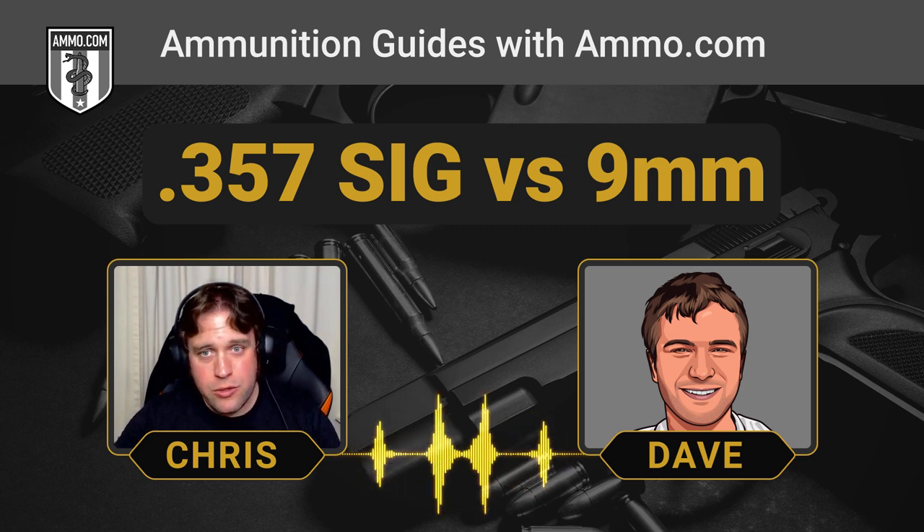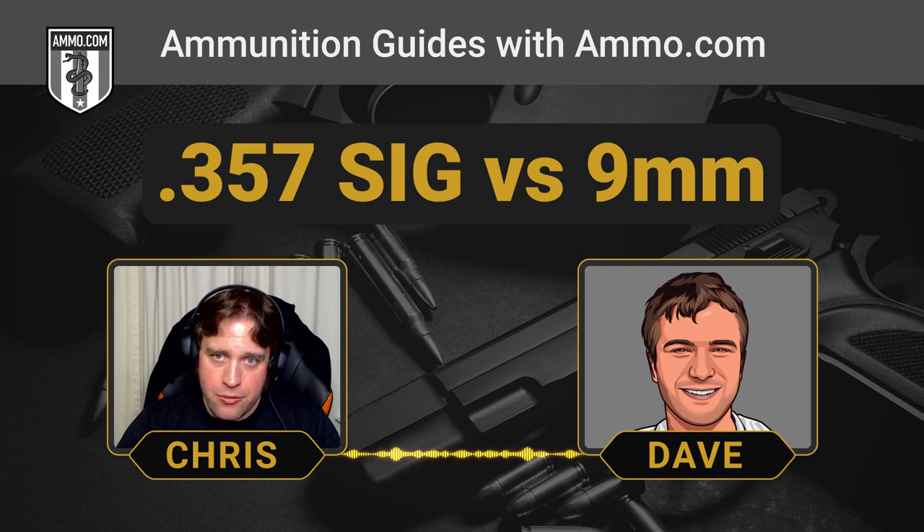The 1986 Miami shootout — probably one of the most famous law enforcement shootings of all time — brought on the necessity for the .40 Smith & Wesson. SIG was really late to the party making the .357 SIG, coming in after the .40 S&W had already made big inroads.